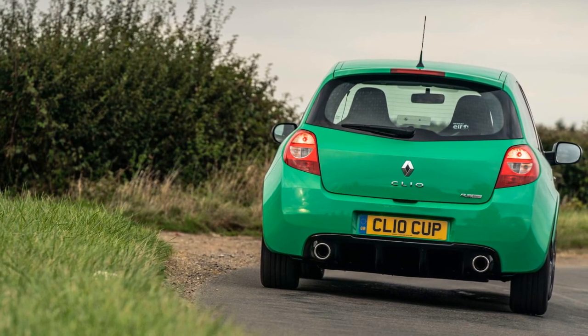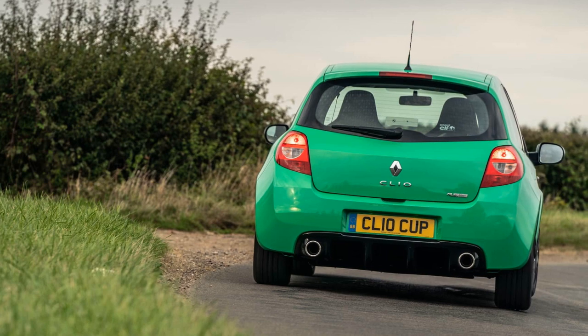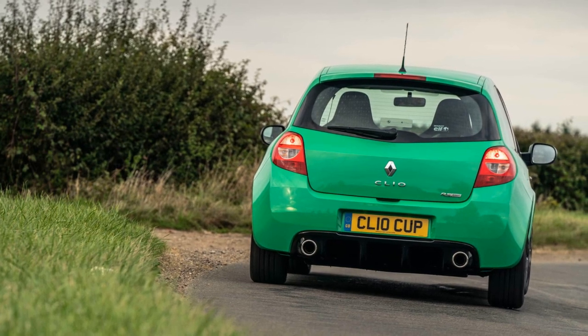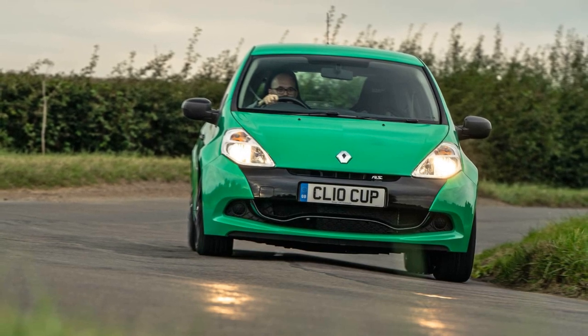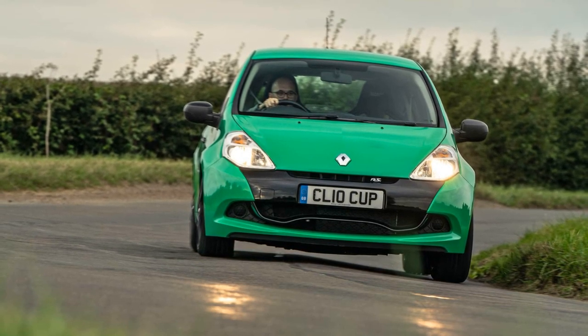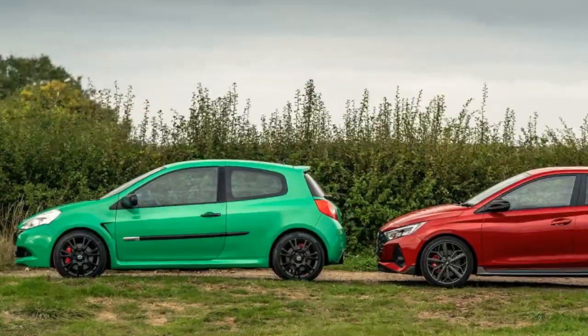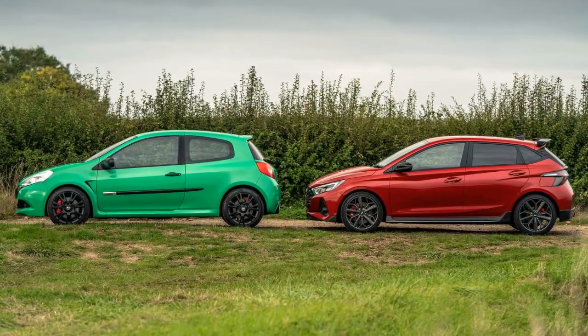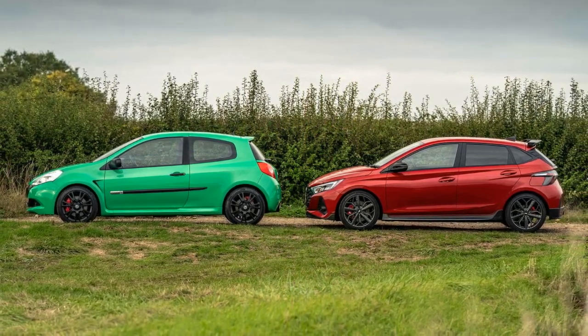On paper, the comparison is almost a dead heat. Both cars have similar weights and power, with the Clio weighing 1,204 kg and producing 197 bhp, while the i20N weighs 1,220 kg and delivers 201 bhp. Their power-to-weight ratios are very close, with a single horsepower difference in favor of the i20N.